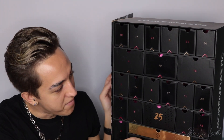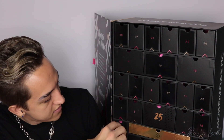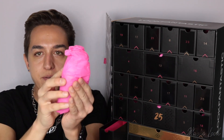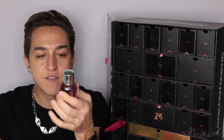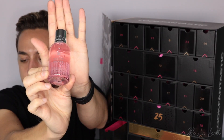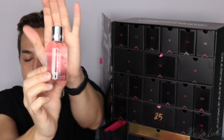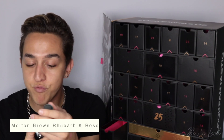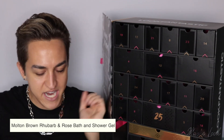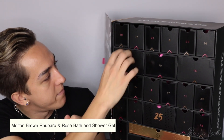Let's push that back in and go on to number three. This is a bit of a bigger one and it's from Molton Brown, which is a brand that you might have used before if you are a Beauty Box subscriber. This is the delicious rhubarb and rose bath and shower gel. Love that. That is number three.